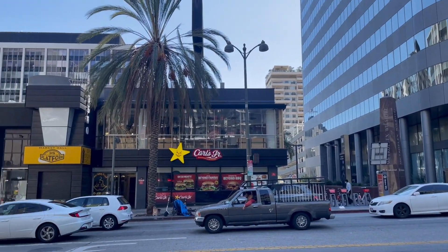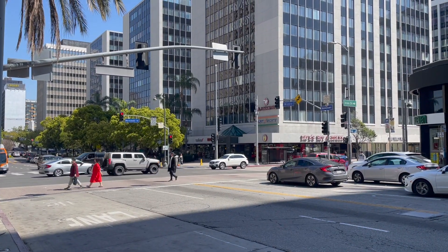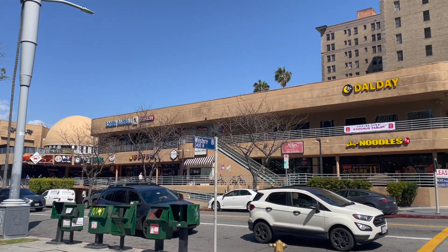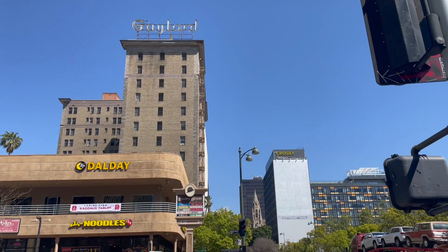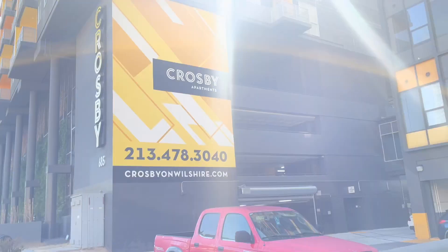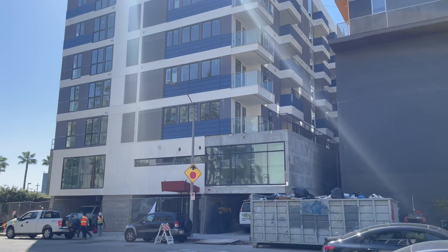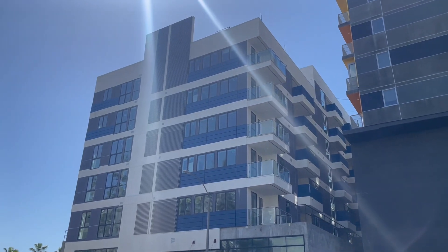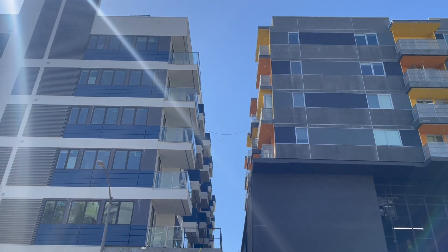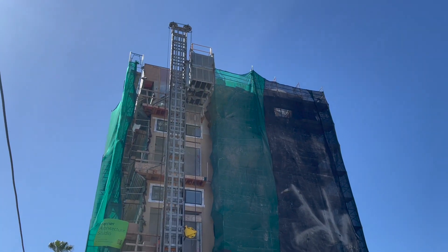Wilshire is another area of Koreatown that I enjoy, but I believe could be so much more. The intersections have some nice restaurants and the entire street is supported by a subway system. However, Wilshire is not enjoyable to walk along — with a six-lane road adjacent to me, I frequently have to put on my noise-canceling headphones to avoid getting a headache. Much like a lot of Koreatown, the street is a mix of new and old: older brick apartments alongside more colorful, modern ones. Koreatown is in the middle of a huge construction spur, with new developments at various stages and real estate developers with deep pockets sinking a lot of money into the area.